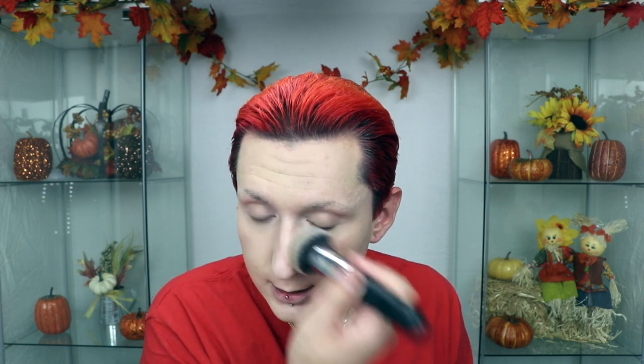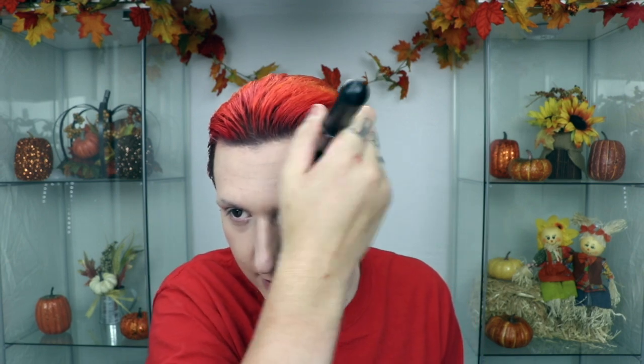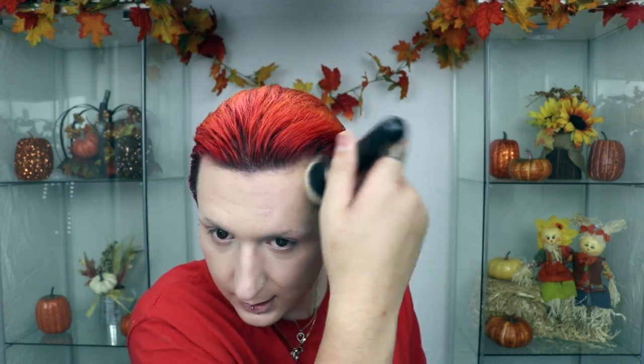I'm grabbing about half a pump more to blend down the neck and on the ears. I kind of remember now why I only used this foundation once — I really don't care for it. It's showing the dry skin, separating under my eyes, and setting into all my fine lines. Not cute.